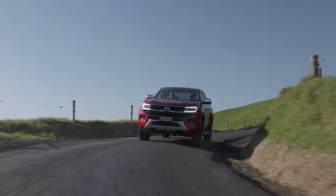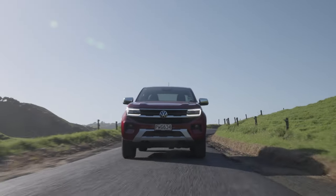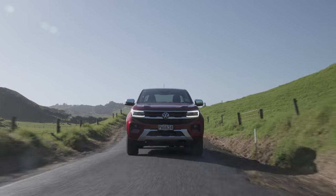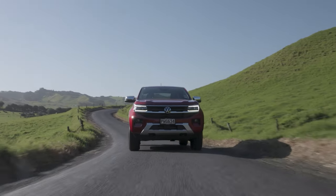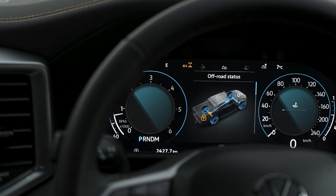Lane keep assist, adaptive cruise control, and Volkswagen's excellent IQ light matrix LED lights with integrated daytime running lights are all standard on the style grade. Off-road, a mechanical locking rear differential and low range is standard as well.